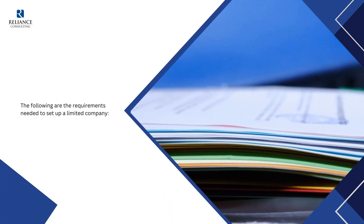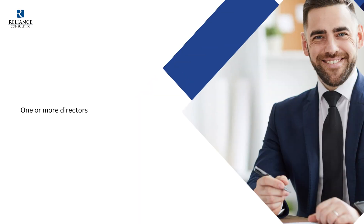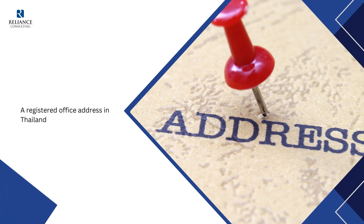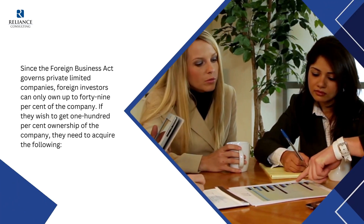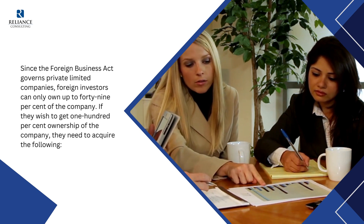The following are the requirements needed to set up a limited company: three or more shareholders, one or more directors, a registered office address in Thailand, and two million Thai Baht in capital for every foreign employee. Since the Foreign Business Act governs private limited companies, foreign investors can only own up to 49% of the company.